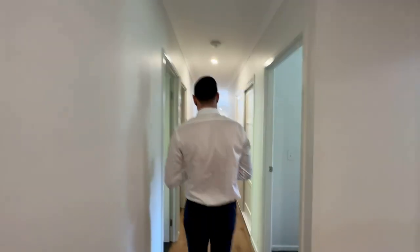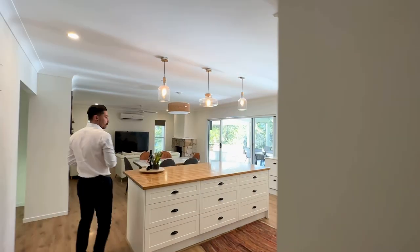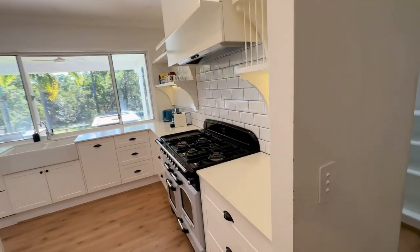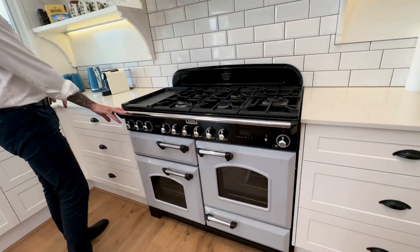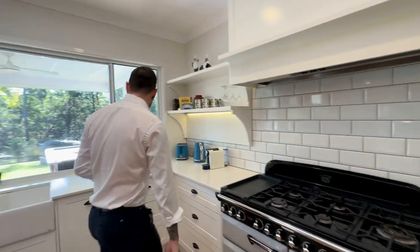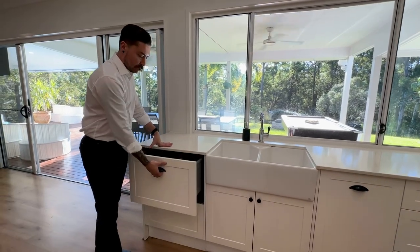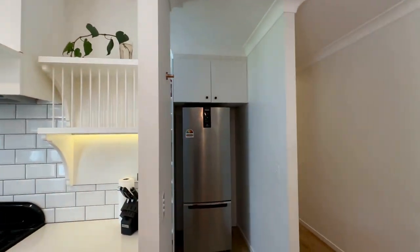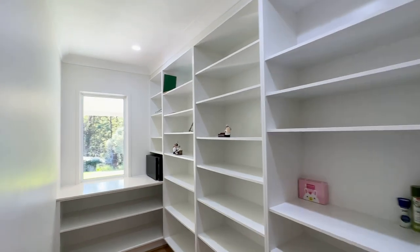Let's take a look at the kitchen. You've got a great big island bench, loads of storage, loads of counter space. You've got this fantastic traditional style multi oven with a grill, a nice big porcelain sink, as well as an integrated dishwasher. Not to mention your giant walk-in pantry — this is where the fridge hides. Great big pantry with lots of storage in there.